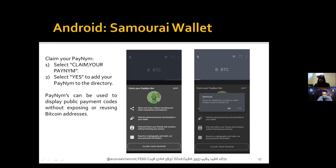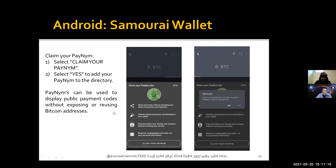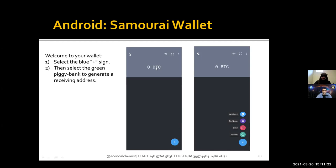Unfortunately, as of now only Samourai Wallet users can do a PayNym transaction with each other — it's not compatible with other wallets. Sparrow Wallet has shown some interest in implementing BIP47, which would be really cool to see. Once you're seeing your PayNym, go ahead and claim it on paynym.is — it'll be listed in that directory for other Samourai Wallet users to find.